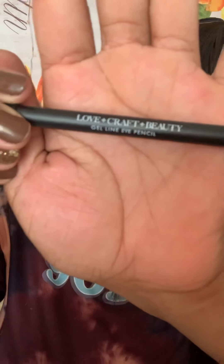This is the Love+Craft+Beauty gel line eye pencil, and the color is Motor. Let me put it on there — quick little wipe down. I love gel liners, so I'm excited to see this. Very pigmented, very very pigmented. I like how deep and black it is. That's cool — a gel liner in the color Motor from Love+Craft+Beauty.